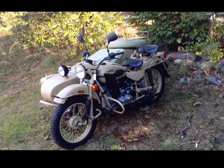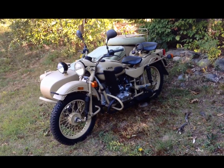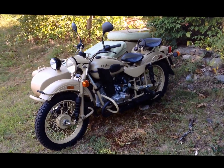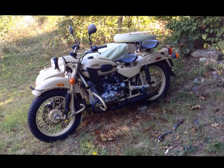Available for sale is this 2009 EUROL Sahara. This is one of the 50 limited edition bikes, and it is even more unique because it is a European specification bike — it was not available in this specification in the United States.